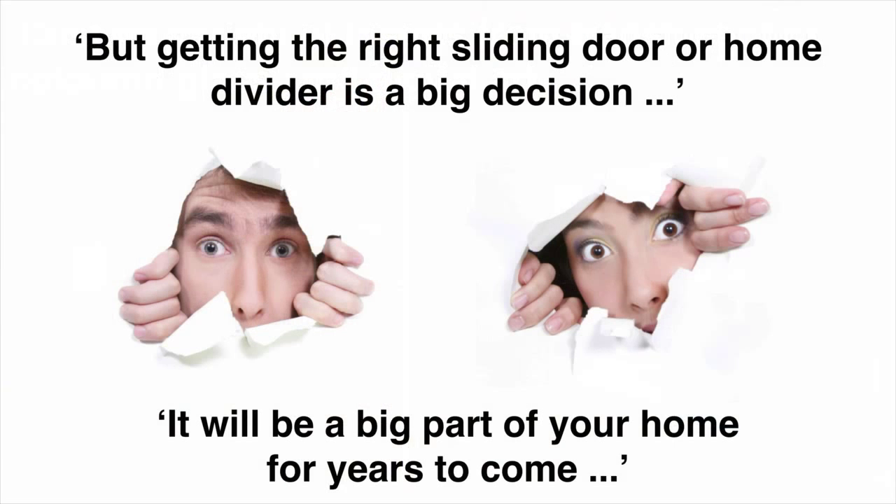However, getting the right sliding door or room divider for your home or project is a big decision. It will be a feature in your home for many years to come. Get it wrong and you could be left with something you hate, that doesn't complement your home or that doesn't last. But how do you make sure you get the right sliding door or room divider for your home?